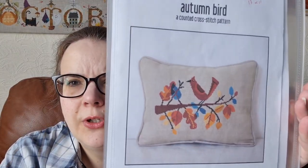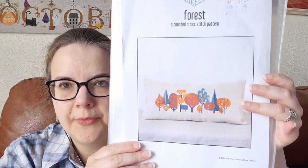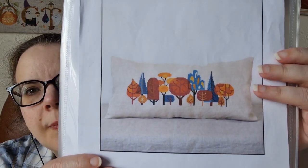For my first attempt at an envelope pillow, I'm really chuffed. I think the colours really pop and it looks great as a pillow. I have another Satsuma one to finish as a pillow — Autumn Bird — bought at the same time as Happy Nest. I'm going to do it on the same material, which is my favourite: Platinum, 28 count. I've also got Forest — again 28 count Platinum — so I'll just work my way through them and have a nice little series. I love the colour blocking and the bright colours.